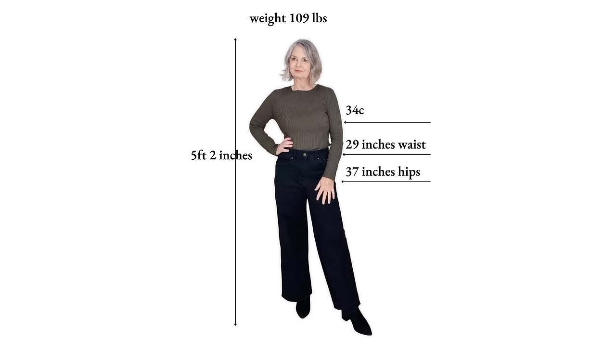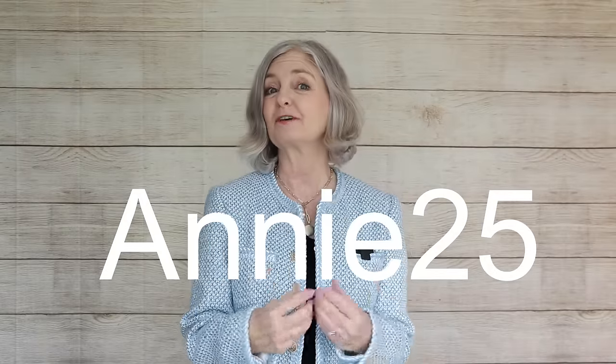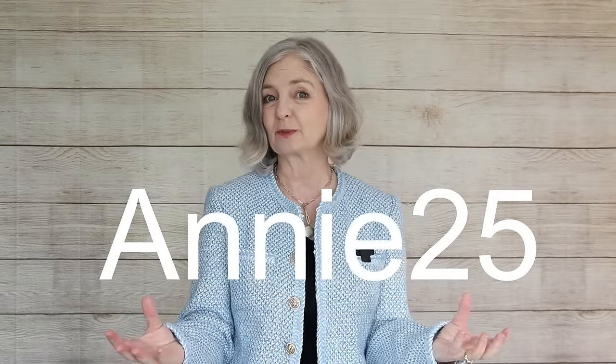Here are my measurements — I am five foot two. Other measurements are here that we tend to want to keep secret, but you can see them on screen. The pricing is affordable and I've also got a discount for you of 25% off with my code Annie25.